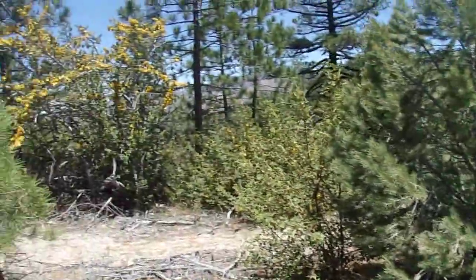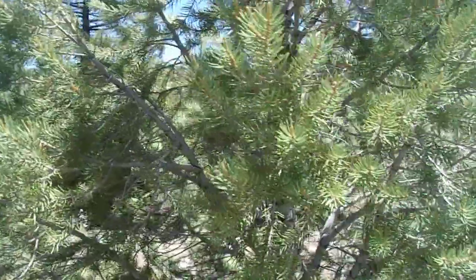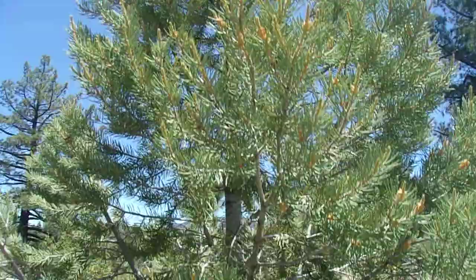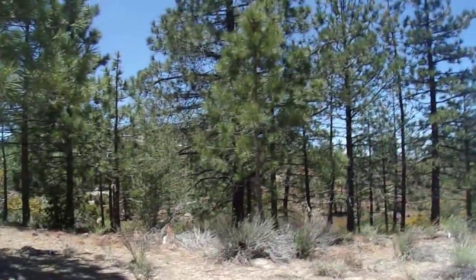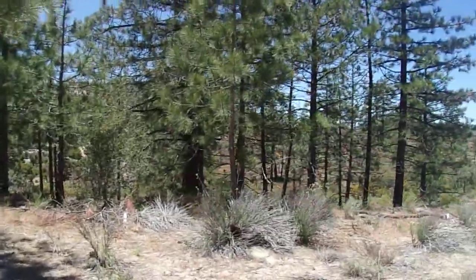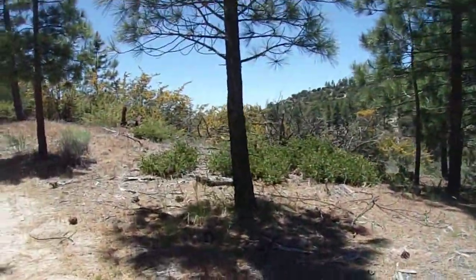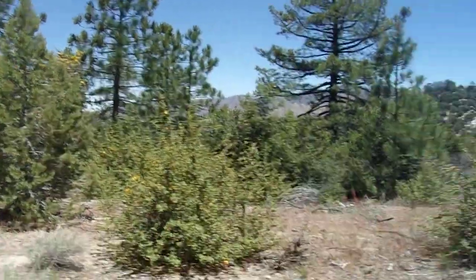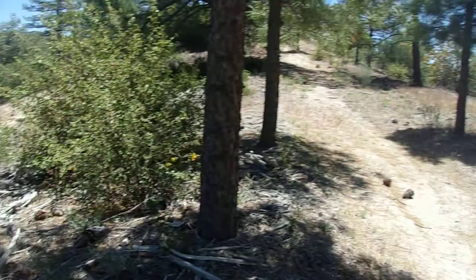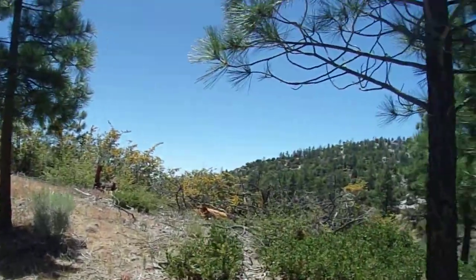It's a little Pinus monophylla, a single-leaf piñon. There are a few of these scattered about here, not a lot, but at least all the way down towards Piñon Flat, which is where the end of the paved road is — I think it's 5N04. It's kind of where the paved road ends — it's gated off, preventing you from going down to Sulphur Springs.